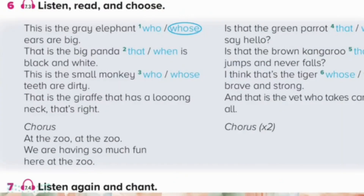Unit 7. Grammar. Page 85. Exercise 6. Listen, read, and choose. This is the grey elephant whose ears are big. That is the big panda that is black and white. This is the small monkey whose teeth are dirty. That is the giraffe that has a long neck.